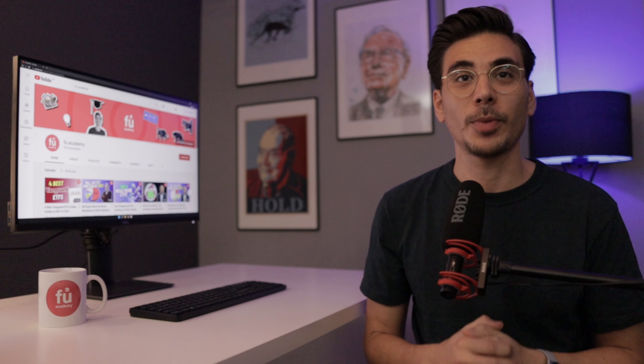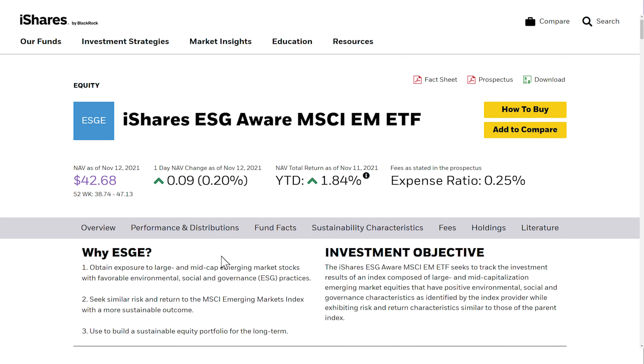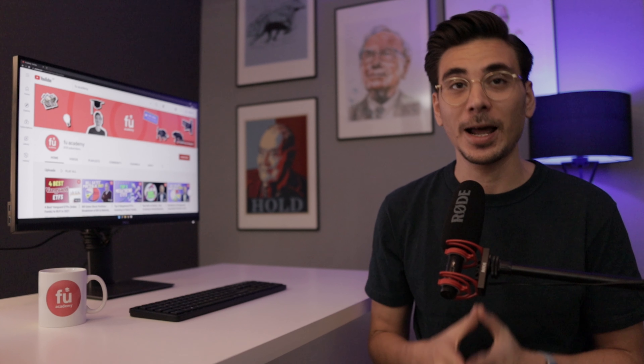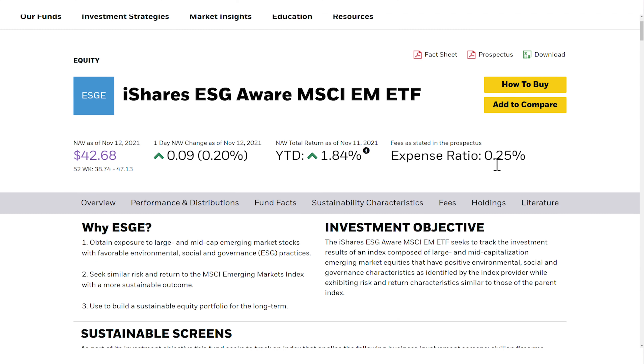That brings us to emerging market ETF number 3: the iShares ESG Aware MSCI EM ETF, ticker symbol ESGE. This ETF tracks the MSCI Emerging Markets Extended ESG Focus Index and tries to maximize its exposure to stocks with a high ESG rating, using BlackRock's second strongest ESG filter. Compared to its unfiltered parent ETF, it excludes over 70% of companies that don't have a high enough ESG score. The ESGE has an expense ratio of 0.25%, which is surprisingly low for an emerging market ETF with an ESG filter.